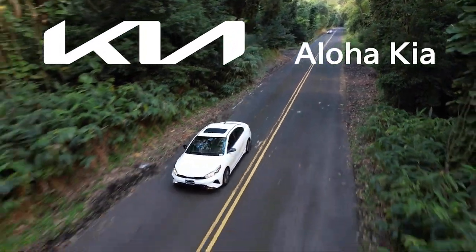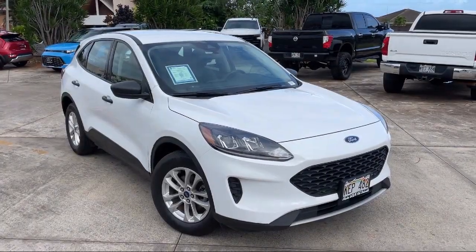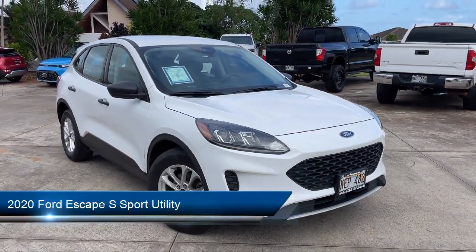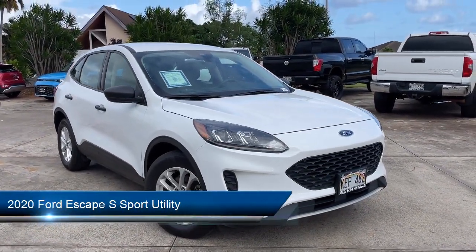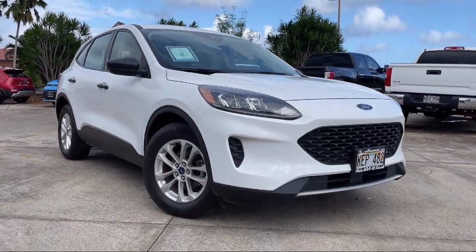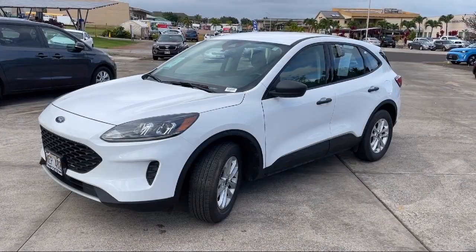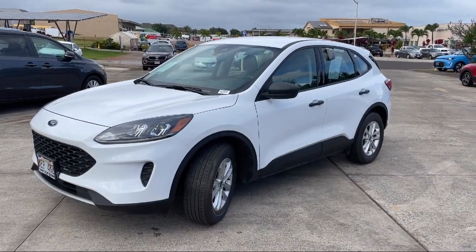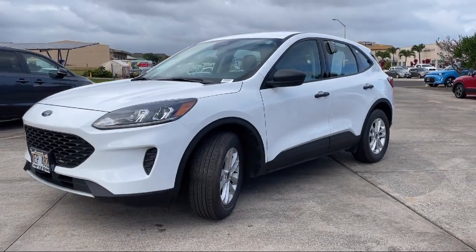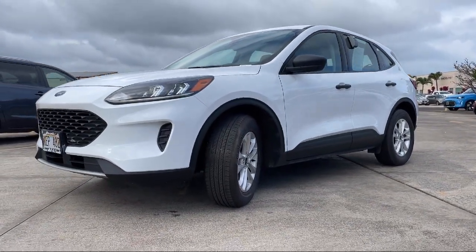Welcome to Aloha Kia, and here's a look at one of our great vehicles from our inventory. It comes equipped with auto high beam headlamp control, keyless entry, sync communication system, rear view camera, speed sensing steering, outside temperature display, electronic stability control, air conditioning, rear spoiler, steering wheel controls, and has less than 20,000 miles on the odometer.